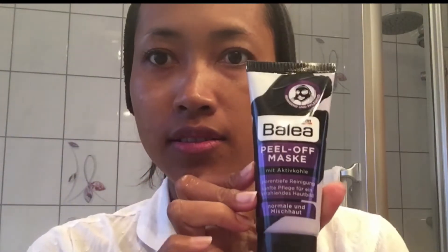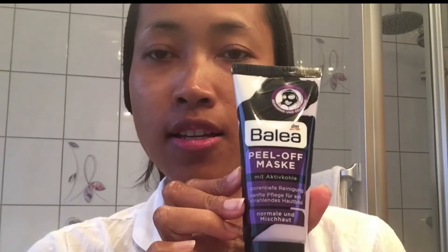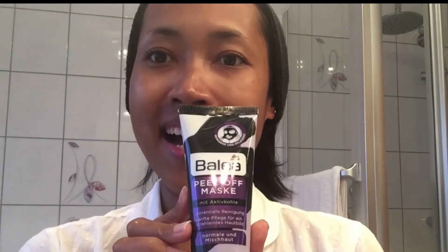Aku akan guyur pakai air dulu biar seger ya. Tadaaa! Ini Balea, produk dari DN. Murah meriah. Peel off mask. Ini untuk normal dan mixed skin. Jadi combination skin bisa dipakai. Aku baca dulu.